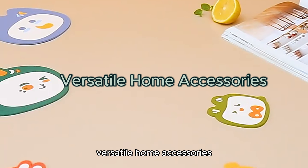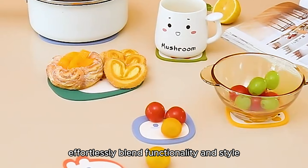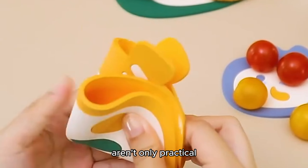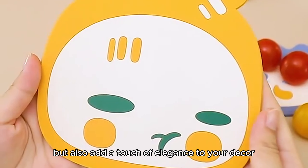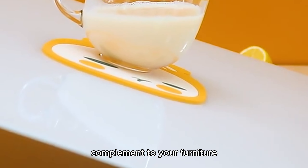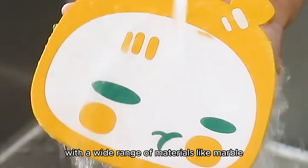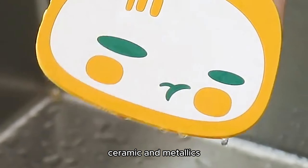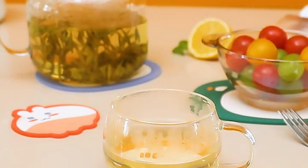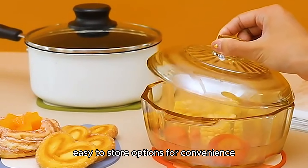Versatile Home Accessories. Enhance your living space with a curated selection of versatile home accessories that effortlessly blend functionality and style. Coasters, often underestimated, aren't only practical but also add a touch of elegance to your decor. These small yet mighty pieces protect surfaces from unsightly water rings and scratches. With a wide range of materials like marble, wood, leather, ceramic, and metallics, coasters offer versatility in both design and utility. Opt for wool felt coasters for their absorbent and chic appeal, or choose small, easy-to-store options for convenience.